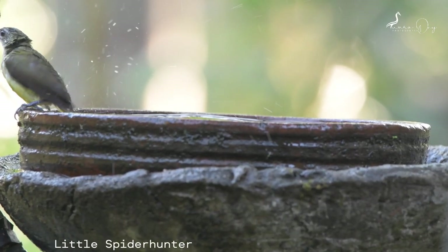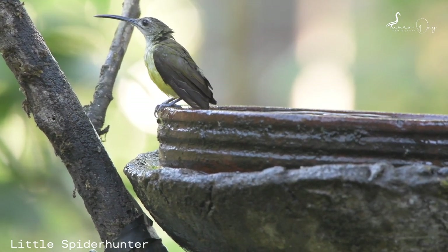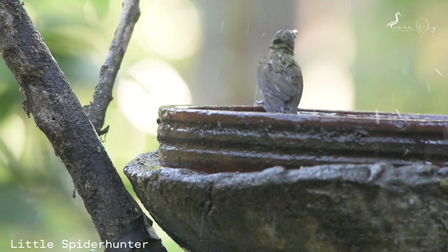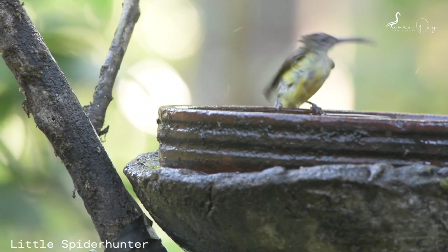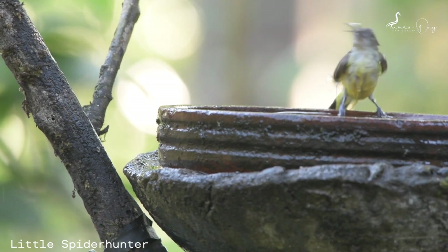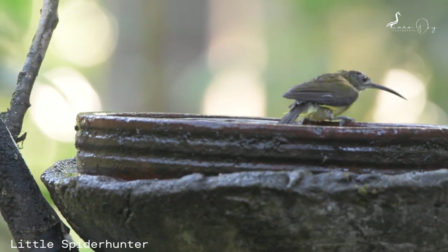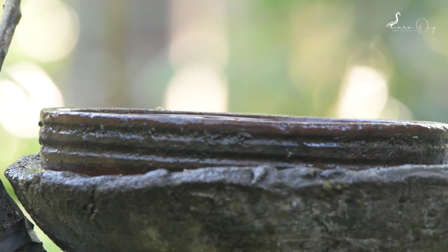The little spiderhunter is a species of long-billed, nectar-feeding bird found in the moist forests of South and Southeast Asia. Unlike typical sunbirds, males and females are very similar in plumage. They are usually seen alone or in twos, and most often found near flowering plants.